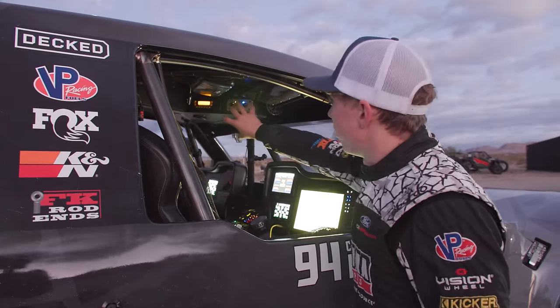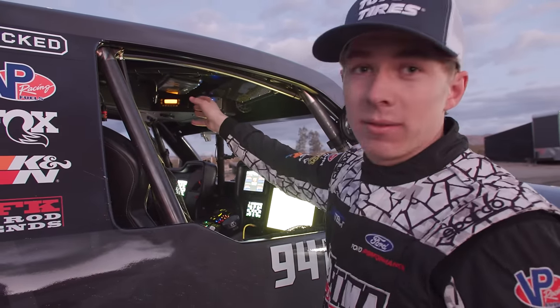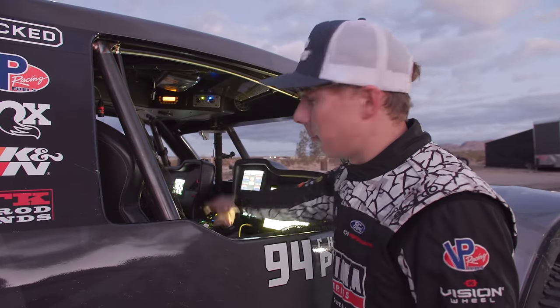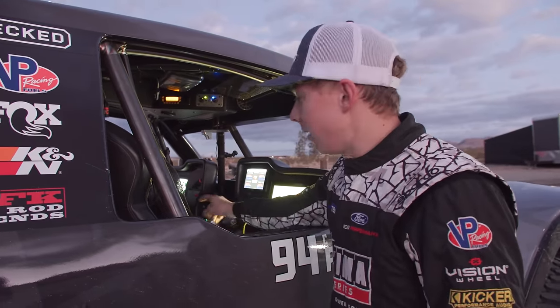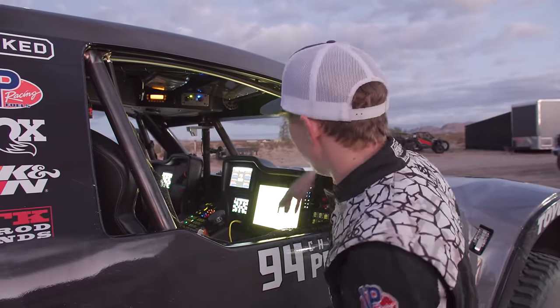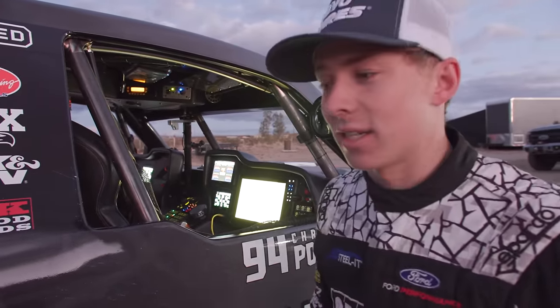On this side, we have our PCI race radios, VHF, and we also have our PCI satellite radio, a GPS, Milwaukee impact — cordless impact, that's what we use for tire changes — a bunch of tools in the tool bag, and then all kinds of switches and stuff for the smart guy who sits next to me.